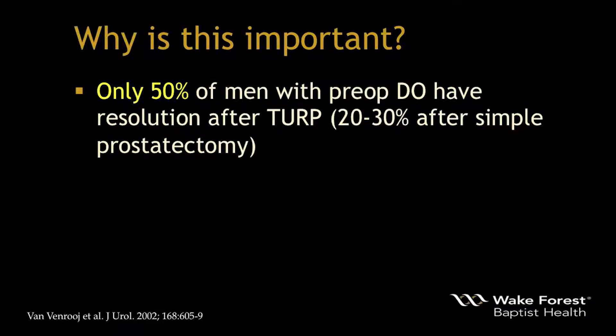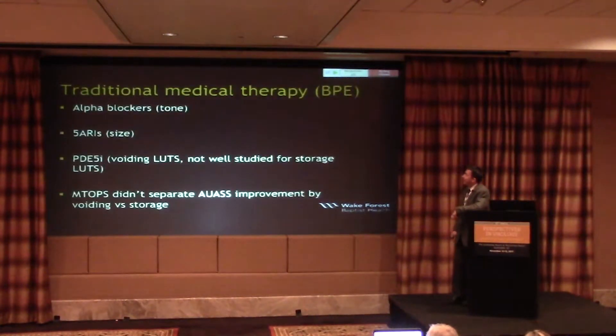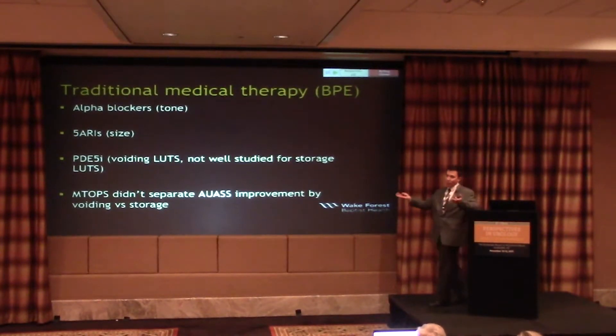Only half of men with preoperative detrusor overactivity will have resolution after TURP; 20–30% after simple prostatectomy. This data is important for setting expectations in the office. Finasteride shrinks the prostate about 15% after approximately six months. The MTOPS trial data, while statistically significant, is not a home run in terms of clinical relevance. PDE5 inhibitors — daily tadalafil — seem to work well for voiding symptoms but are not well studied for storage, and the MTOPS improvement scores weren't separated by voiding versus storage.